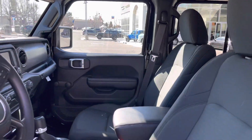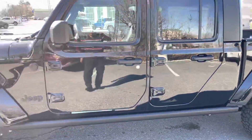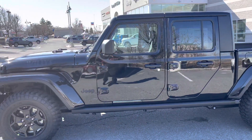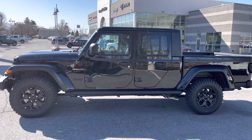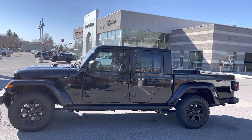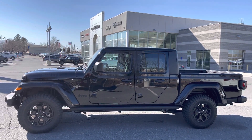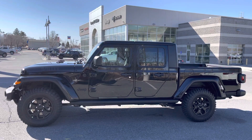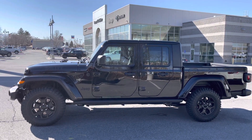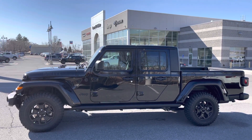For more information on this 2021 Jeep Gladiator Willys, please call 801-808-6113. Again, 801-808-6113 and ask for Larry Hawaii. Let's get behind the wheel and make a deal.